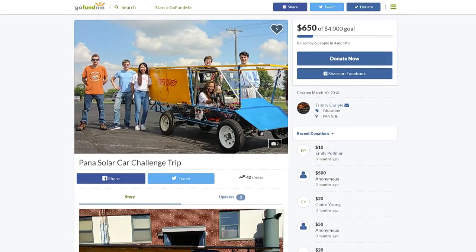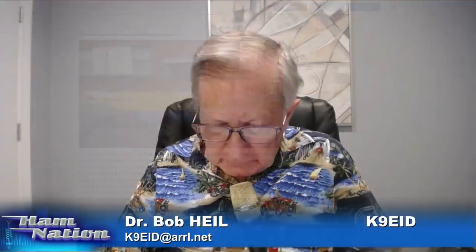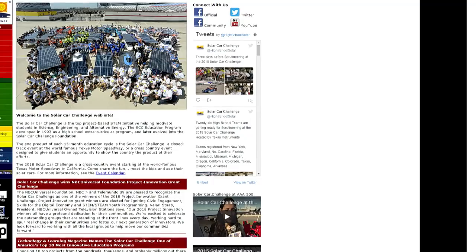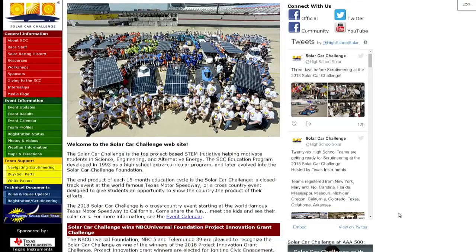If anybody's interested, the site is SolarCarChallenge.org — that will give you some insight of what's going on. This is a big deal: 17 schools in total in three different divisions — Classic, Advanced, and the Solarkar Vehicle Project. The SVP division uses a two-person piloted vehicle with permission to use lithium-ion batteries and more efficient panels; they also get to charge their propulsion batteries. It's basically simulating having a Tesla — building a Tesla without all the fancy features. We're more of a race car. We're newbies, so we don't get to be special.